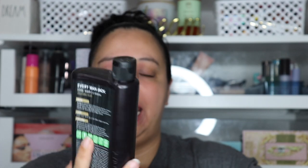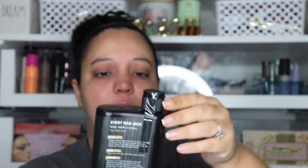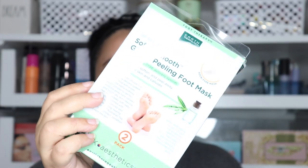Next is the Everyman Jack Oil Defense Body Wash with volcanic clay — it removes dirt and excess oil. I bought it for my husband but honestly it kind of smells like a counter cleaner or disinfectant. I also got one in sandalwood. They smell okay but don't have that strong cologne-type smell — we'll see how he likes them. Then I got a packet of a gentle peeling foot mask. I've never done a foot mask but in winter my feet get dry, and since I don't get pedicures I have to handle it on my own.